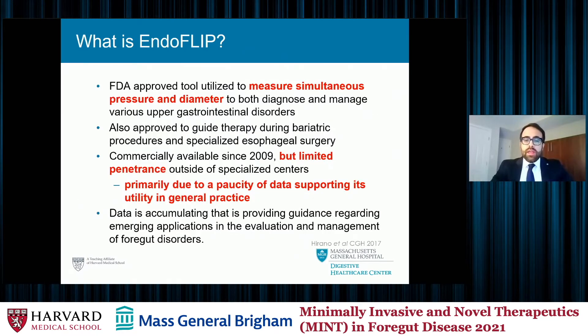Some centers don't have EndoFLIP because it is a newer technology. Manometry has been around for decades, whereas commercially EndoFLIP has only been around since 2009. There is increasing use of the device in more and more environments. It's important to understand the role EndoFLIP has in evaluating different foregut complaints or disorders, but also to recognize its limitations — because if inappropriately applied, it can cause adverse patient outcomes.